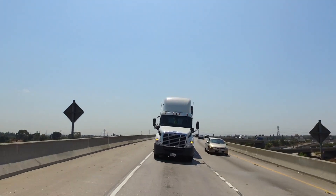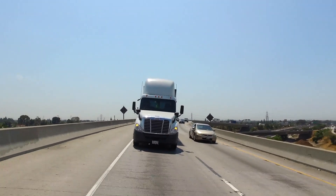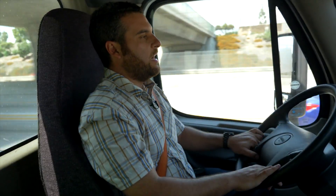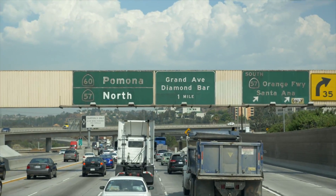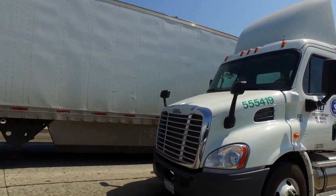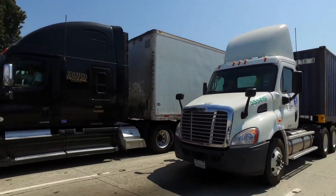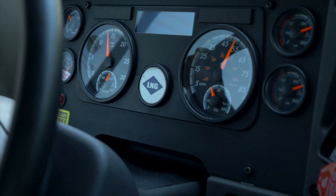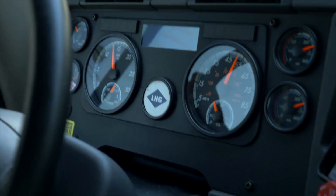So my overall impression of the RNG clean-burning natural gas 12-liter Cummins motor is great. I really like the performance, and I think this truck has a lot of potential in the future. It's cleaner, quieter, and just as capable as a diesel engine.